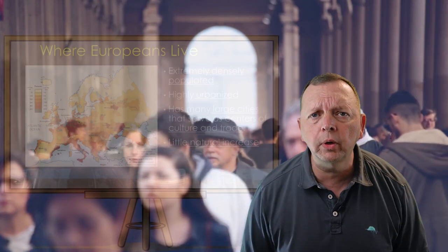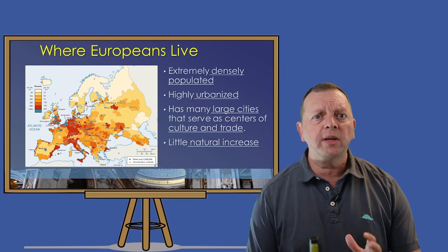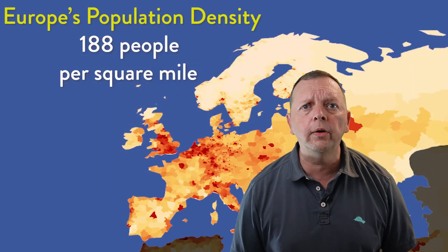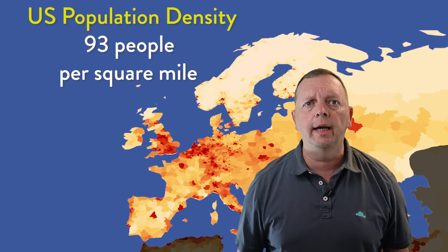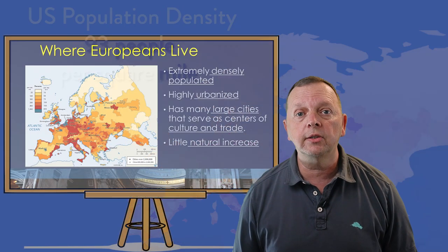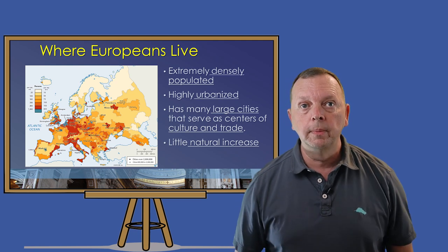First, let's look at the people of Europe today. What we find is they live in an extremely densely populated continent that is highly urbanized. Europe has a population density of nearly 188 people per square mile. That's over double what we have here in the United States. But just like the United States, different parts of Europe are more or less dense than other areas.